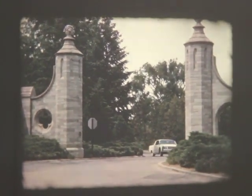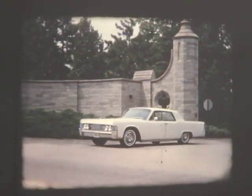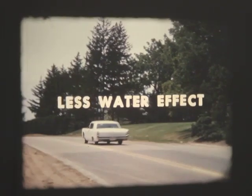Result? Superior stability for straighter, more uniform stops. Negligible fade and superior cooling. Less water effect — water is thrown off by centrifugal force.